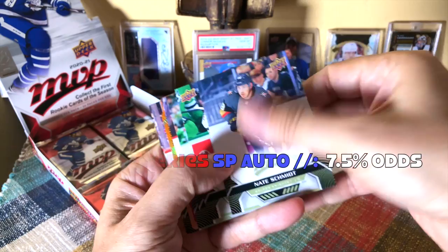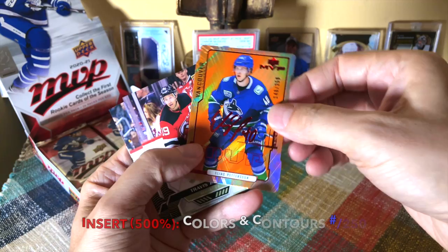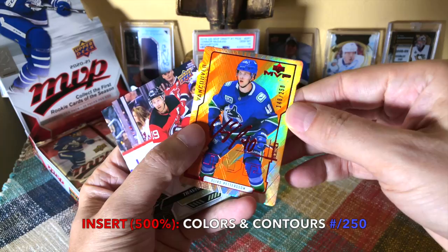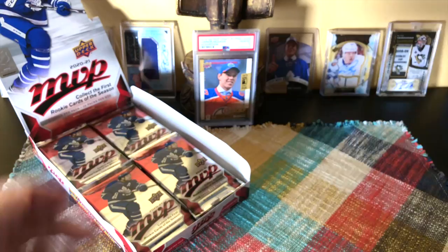I think we've hit our first colors and contours — Nate Schmidt, Mark Stone, Klingberg, Jeff Skinner. And this would be one of your silver scripts. We did hit a really hot-looking colors and contours — Pettersson, and it's number 250 so it's a base one. Jack Eichel, Alex Tuch, Brent, and Giordano.